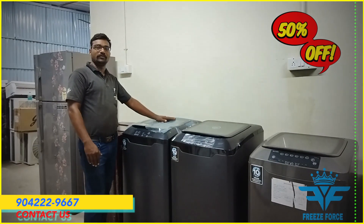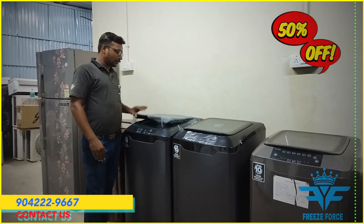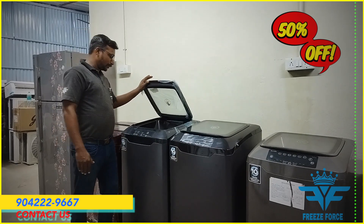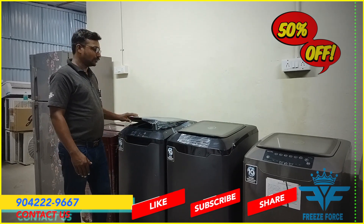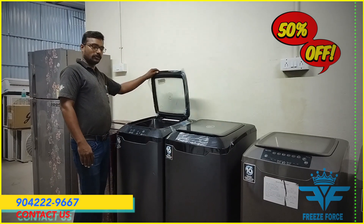This is the 7.5 model, which is the maximum model. This is the 6.5 model, which is the top-end model, and this is the normal model. This model is the slow-motion doors.